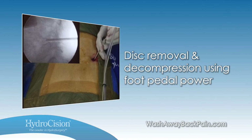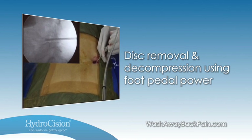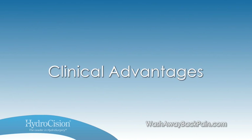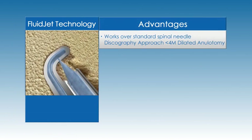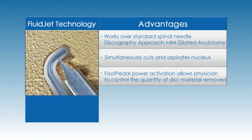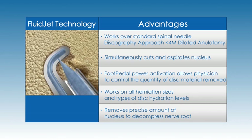The system removes approximately one gram of nucleus per minute. Hydrodiscectomy presents many clinical advantages to physicians. The procedure works over a standard spinal needle. Fluid jet technology simultaneously and precisely cuts and aspirates the nucleus, reducing procedural time. You control the quantity of disc material removed with foot pedal power activation, and hydrodiscectomy works on all herniation sizes and types of disc hydration levels.